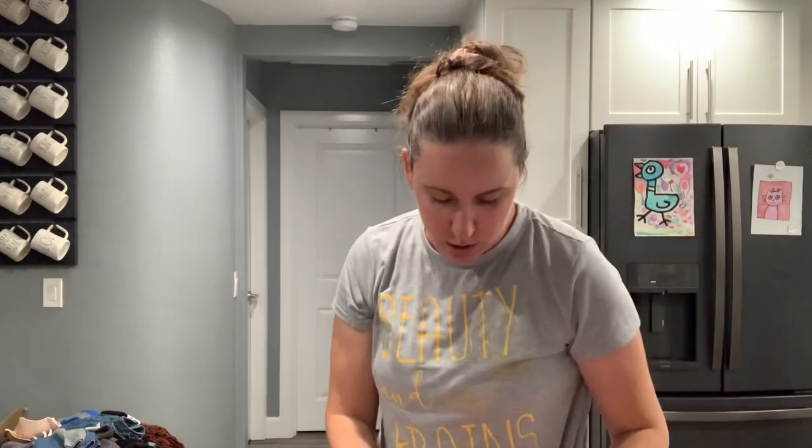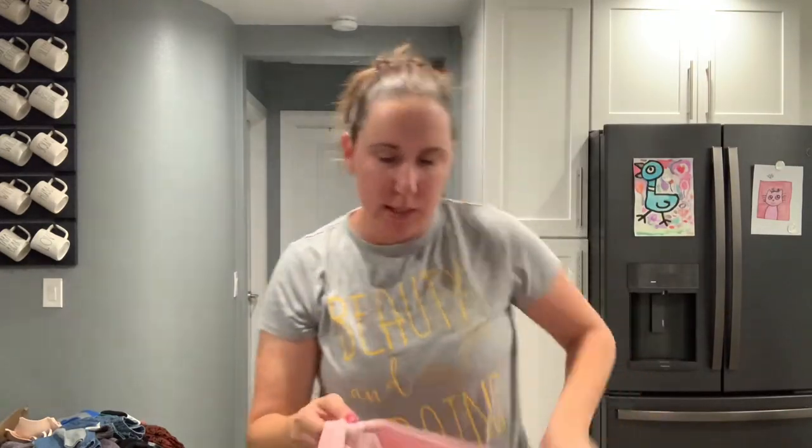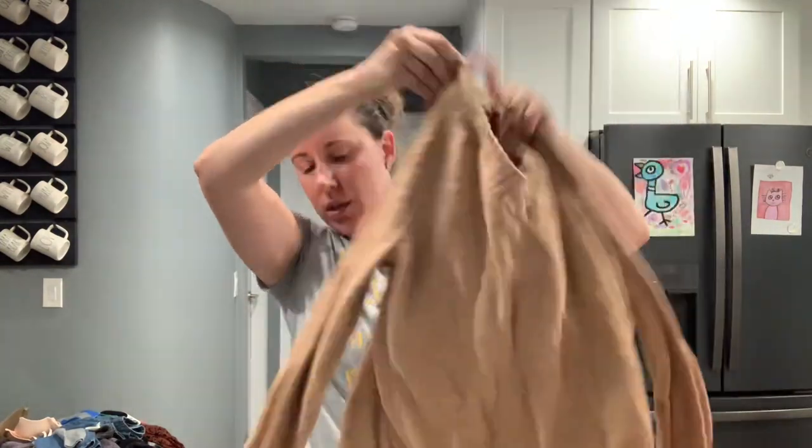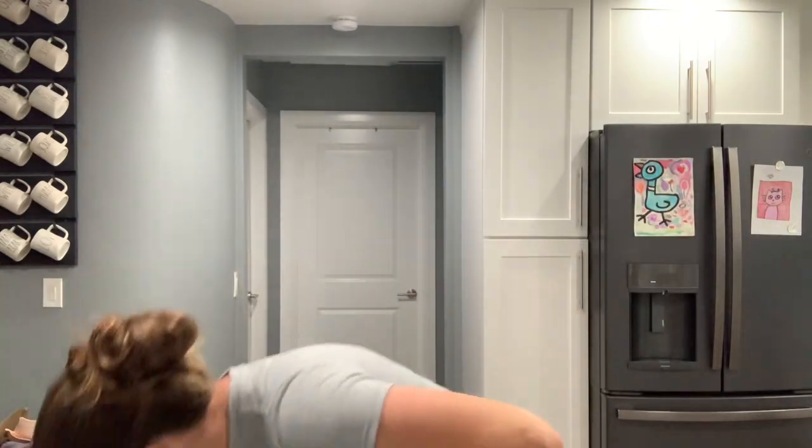Loft size extra small petite — a really soft little t-shirt kind of dress. Victoria's Secret Pink zip-up hoodie, size medium — that's good. Old Navy size small basic sweater.